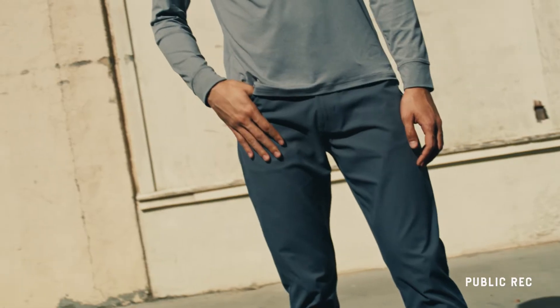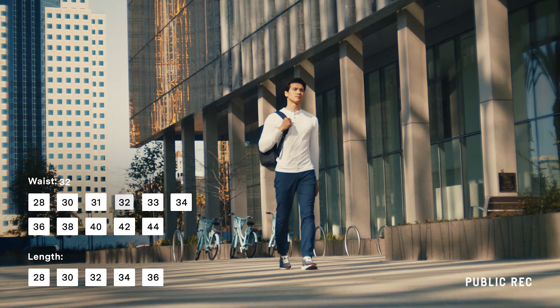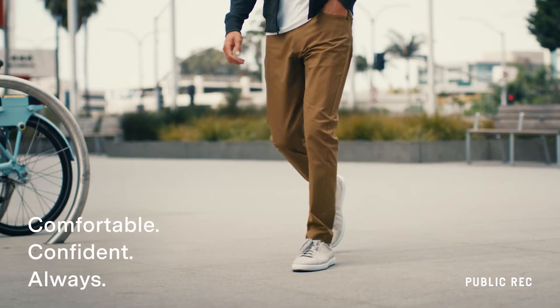It's not just a better feel, it's also a better fit. The Workday Pant is available in waist and inseam sizes to guarantee a tailored look, so you can be comfortable and feel confident always.